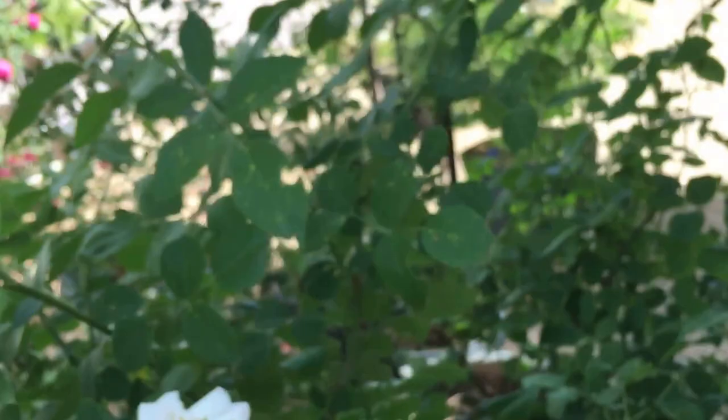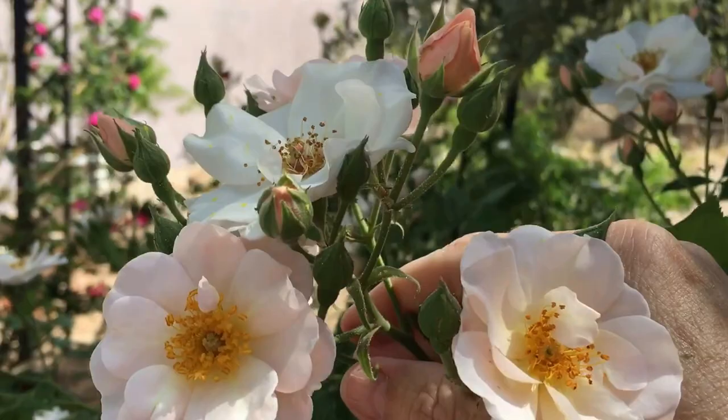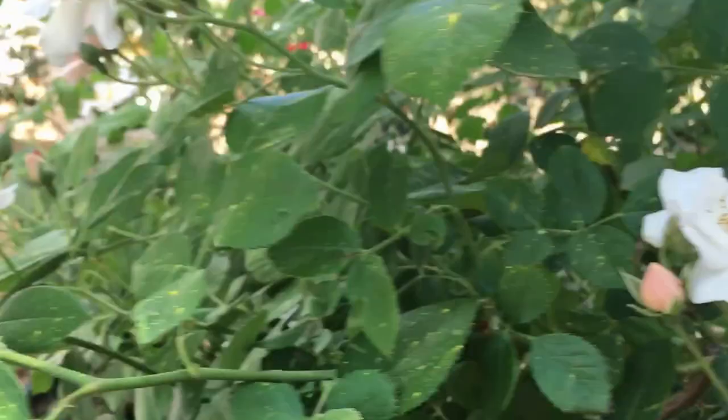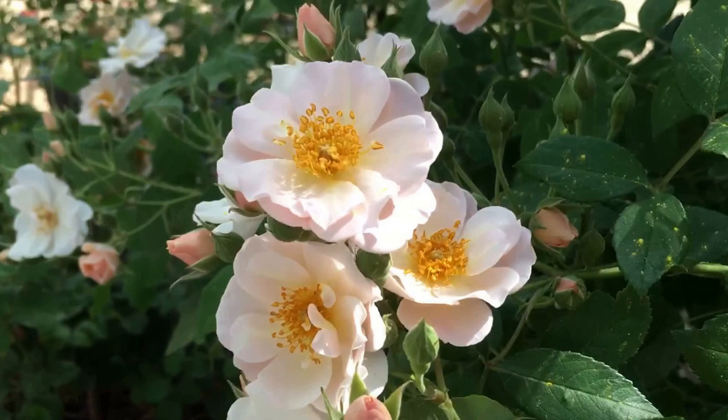This one is Flower Girl, and she's named for this because she grows her own bouquets that are just the perfect kind of bridal white peach — very delicate color. And also very fragrant.